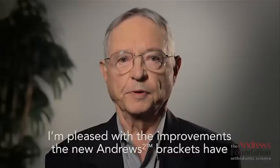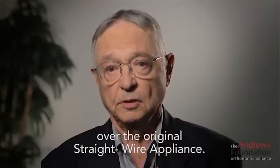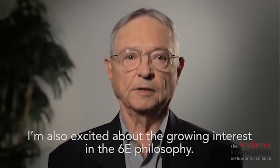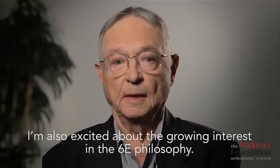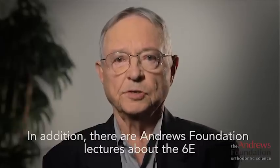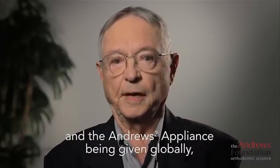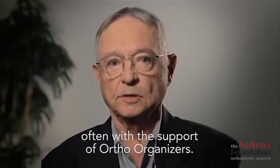I'm pleased with the improvements the new Andrews 2 brackets have over the original straight wire appliance. I'm also excited about the growing interest in the six elements philosophy. It is now being taught in a growing number of universities nationally and internationally. In addition, there are Andrews Foundation lectures about the six elements and the Andrews 2 appliance being given globally, often with the support of Ortho Organizers.